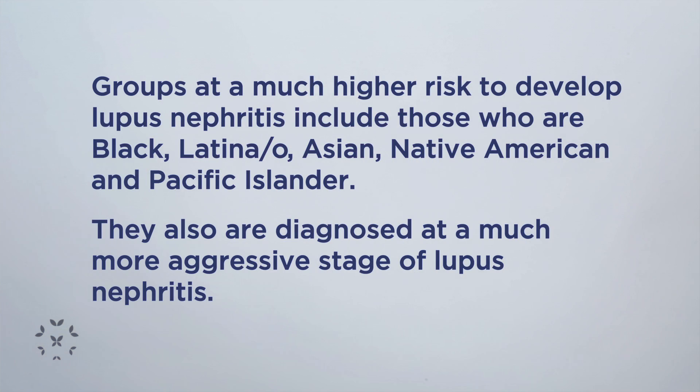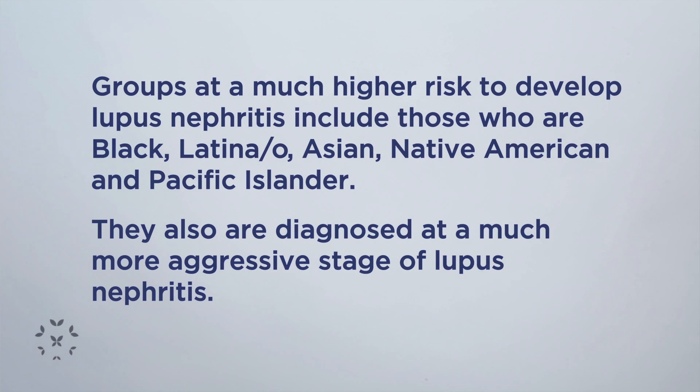When we look at different populations in the United States, patients from minority and ethnic groups are at much higher risk of developing lupus nephritis. Black patients, Latino patients, Asian and Pacific Islander patients are at a much higher risk of developing lupus nephritis.